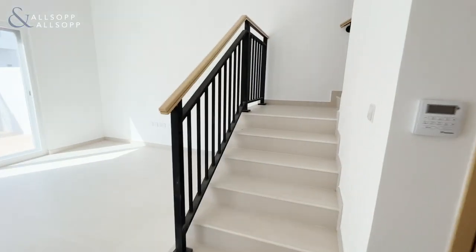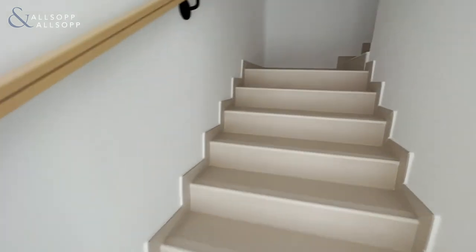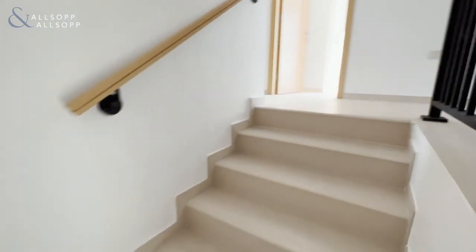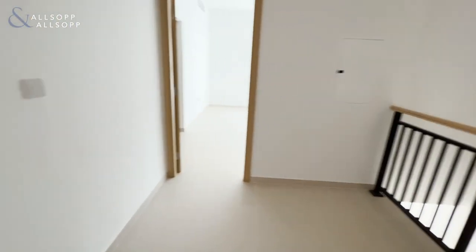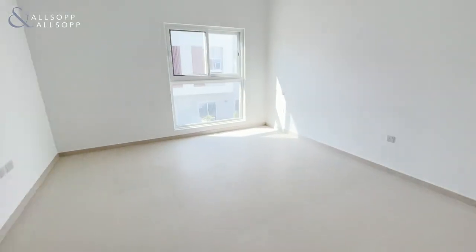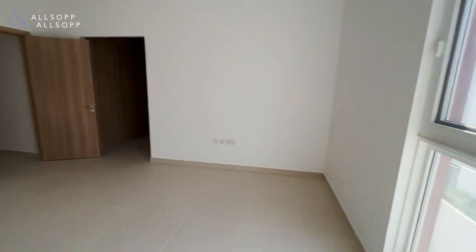As we make our way up the stairs, we are greeted with a large landing space area. To the rear of the property, above the dining and living room open space area, is the master bedroom.